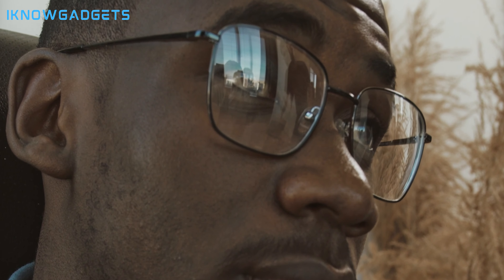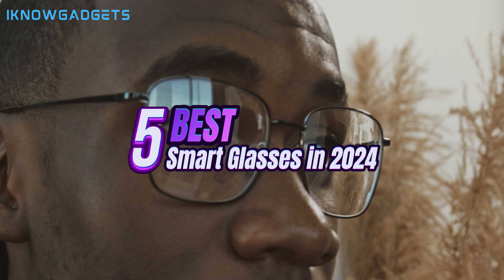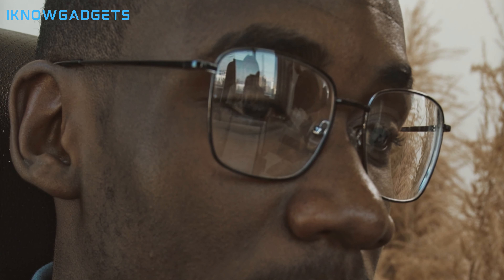Greetings, tech enthusiasts. Welcome back to I Know Gadgets, the channel that explores the most cutting-edge technologies. Today, we're diving into the realm of wearable innovation with the top five smart glasses of 2024. You can find the purchase links in the description below and the first comment. Let's redefine your perspective together.